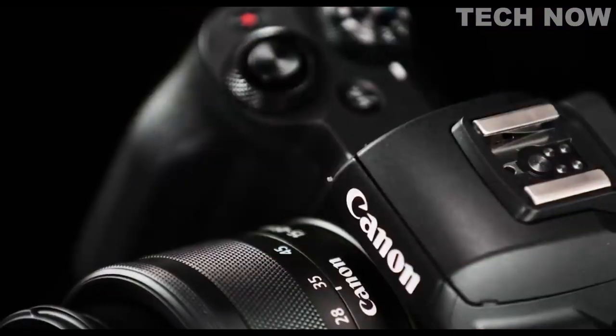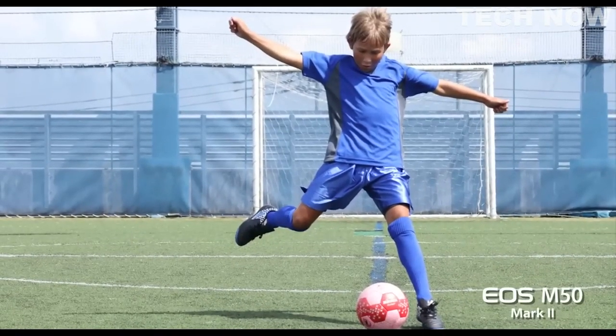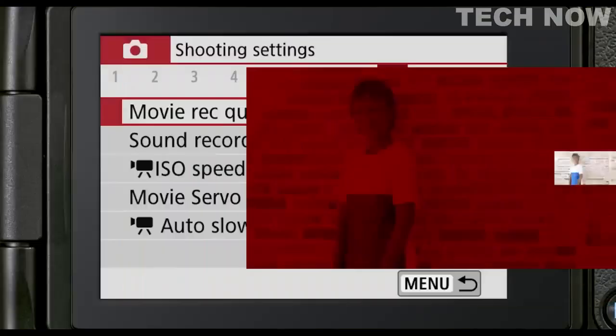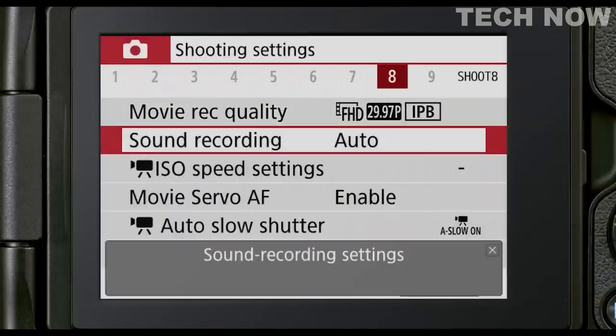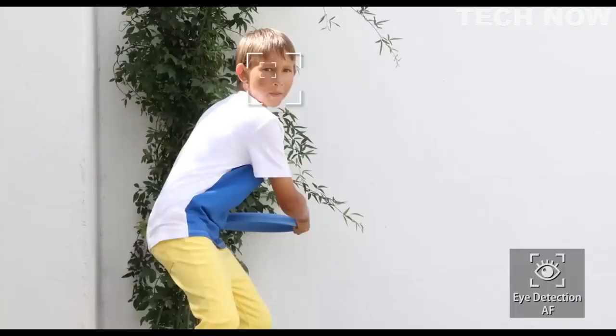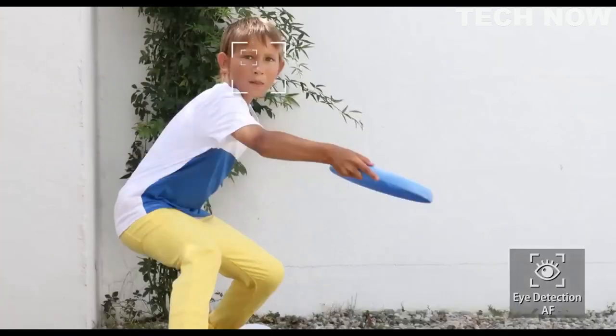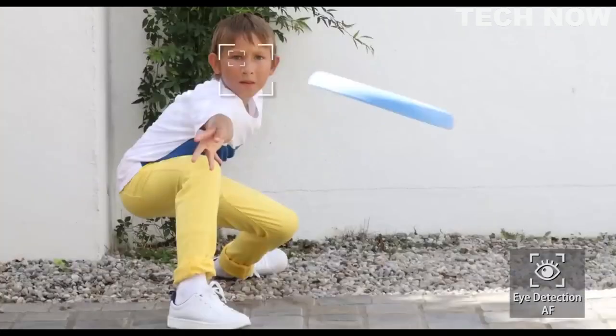More than ever, customers expect strong autofocus performance, and that means face and eye detection capability. In the new EOS M50 Mark II, eye detection AF improvements allow swift AF on faces and eyes from much farther from the camera and much smaller in the viewfinder. Both face and eye detection AF now fully function during Servo AF. Eye detection AF is now also possible during video with Movie Servo AF when recording moving subjects, and is much more responsive.